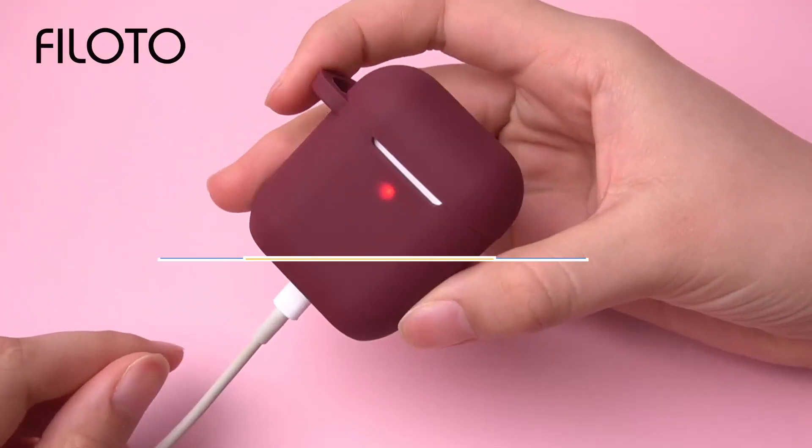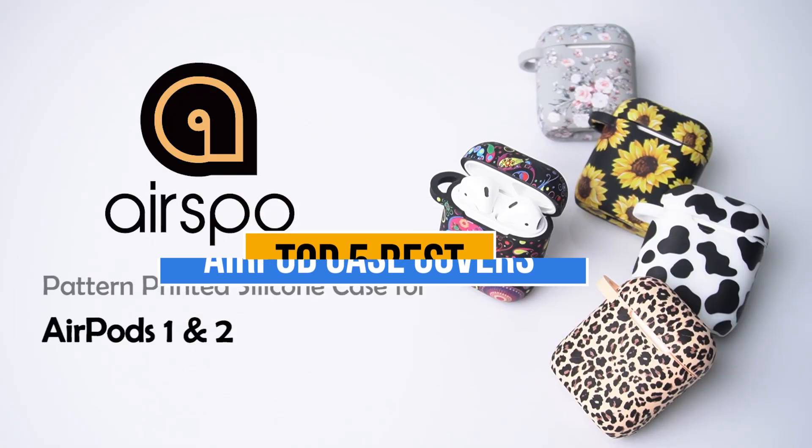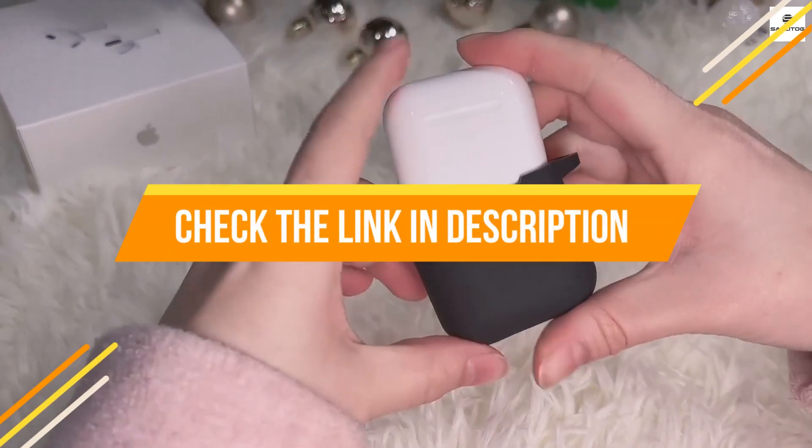Today's video is about the top 5 best AirPod case covers available in the market. If you want to know the price and more information about the products mentioned in this video, you may check the link in the description box below. Now let's get started.